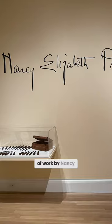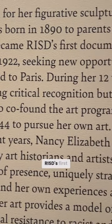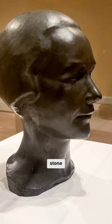This is a show of work by Nancy Elizabeth Proffitt. She became RISD's first documented graduate of color. She was a figurative sculptor and she worked in wood and stone.